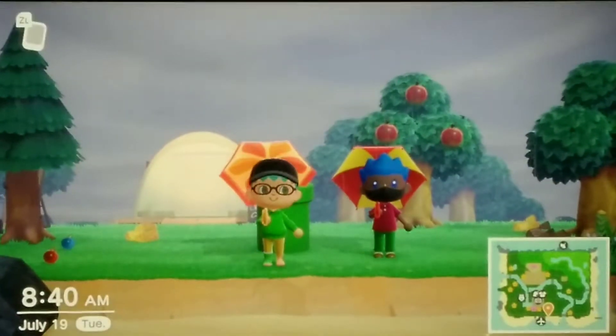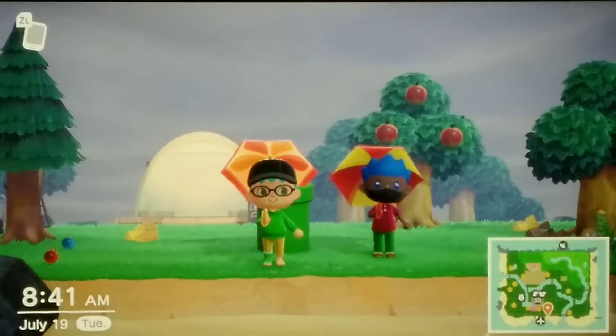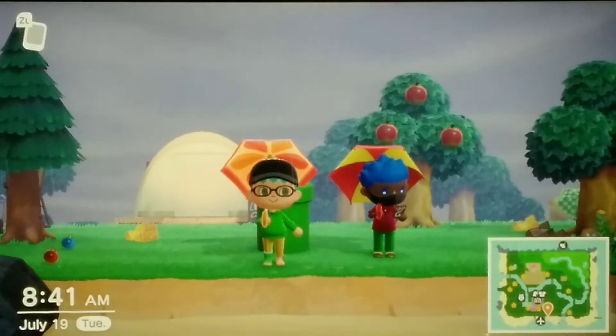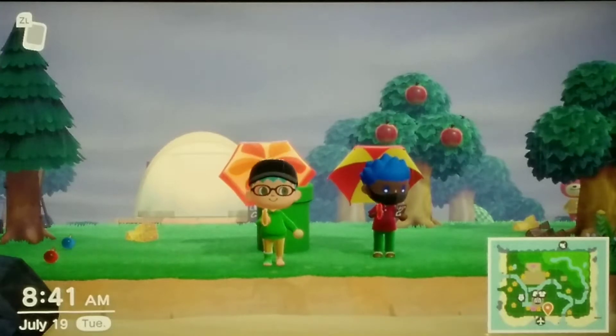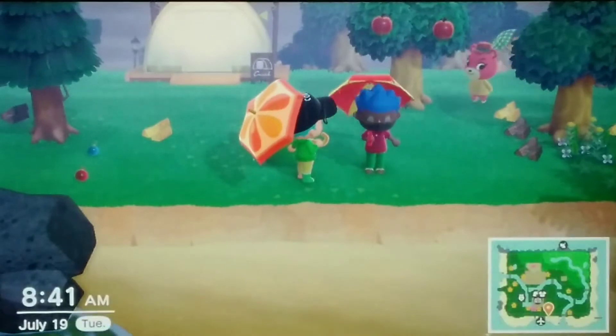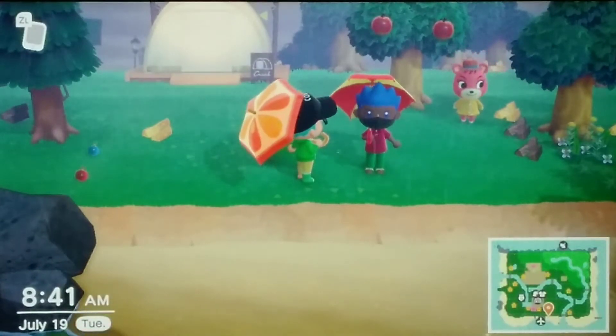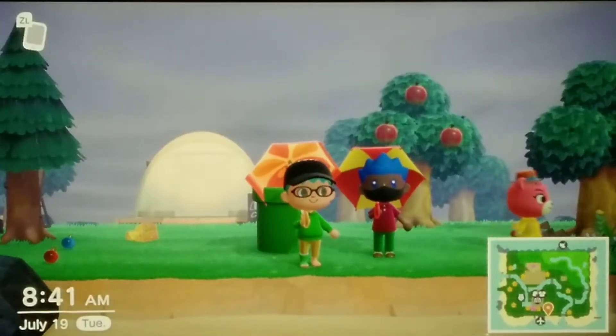Welcome back, everyone, to another T-Bros entertainment video. And also, welcome to another episode of the ACNH Q-Bone and Staryu Show. You can tell it's raining, because we have umbrellas. Hey, get off your phone — we have a show to do. So, today's episode is called Bad to the Q-Bone.